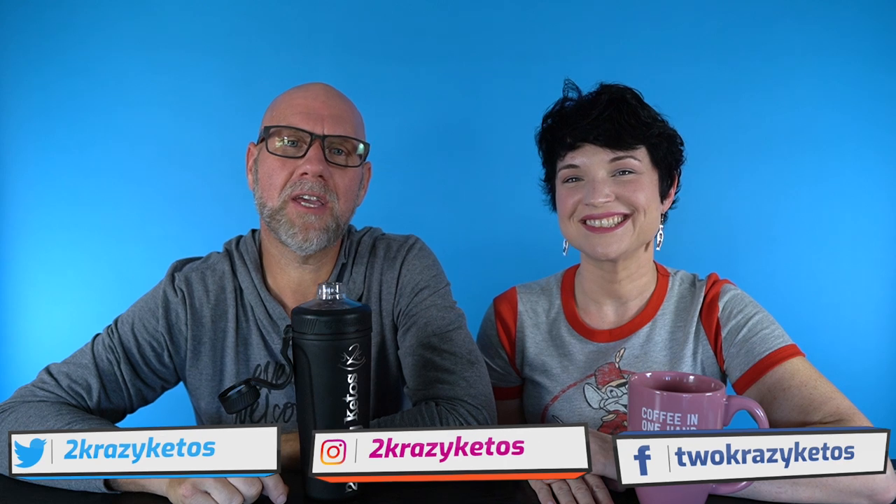Every Monday we sit down on the couch for Keto on the Couch, where we just kind of talk about what's going on in our lives for the week. You can find us on different social media platforms like Facebook, Instagram, and Twitter. We have a website, 2crazyketos.com, where you'll find all of our different recipes. We upload at least five new videos every single week, so make sure you subscribe to our channel and hit the little bell icon so you'll be alerted every time we upload a new video.